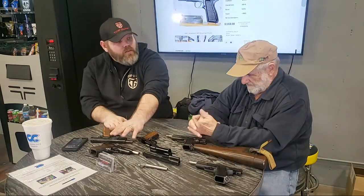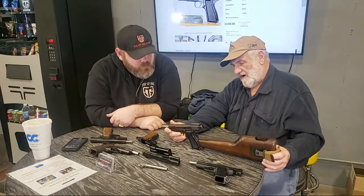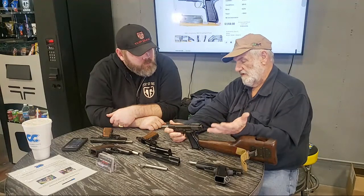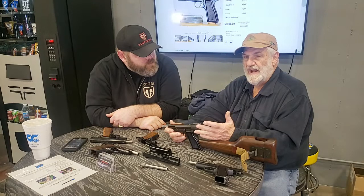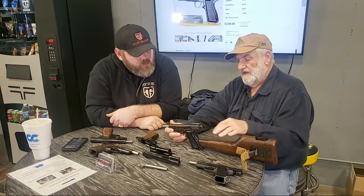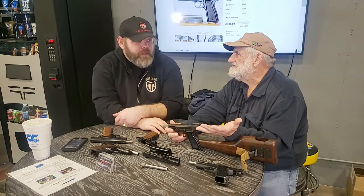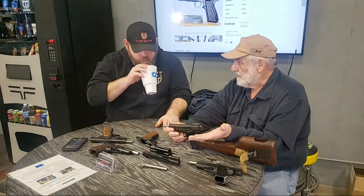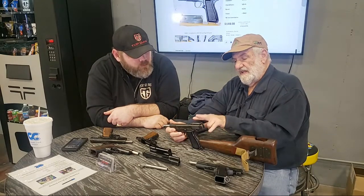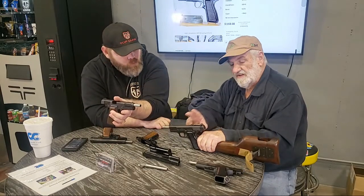This is what they call an Inglis High Power — it's a Canadian company. During World War II, the Canadian or British government contracted them to make Browning High Powers. They took an original High Power, reverse-engineered it, and came up with the Inglis High Power. They only made them during World War II. They couldn't get High Powers from Belgium — the Nazis weren't going to give them to the Canadians or British — so they made them in Canada. The Canadian and British guns would have had a fixed sight like this one.